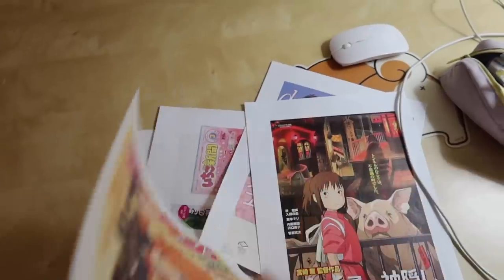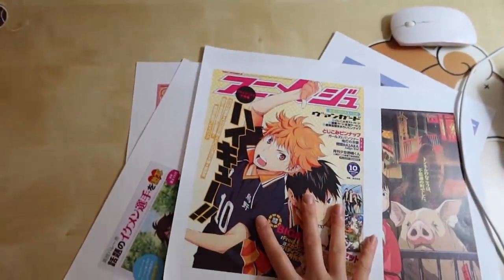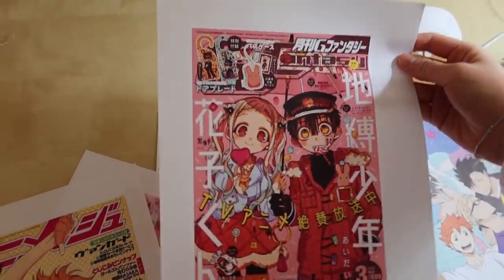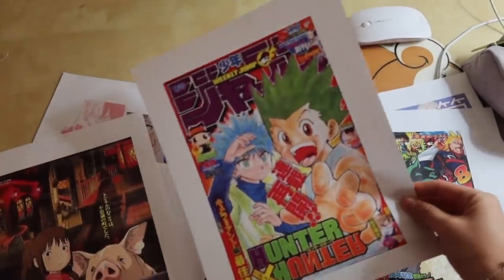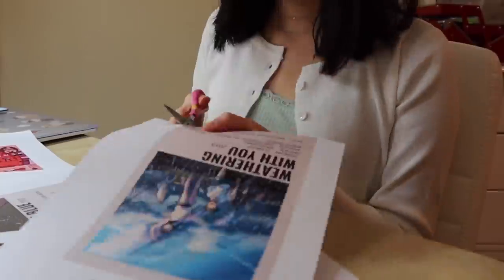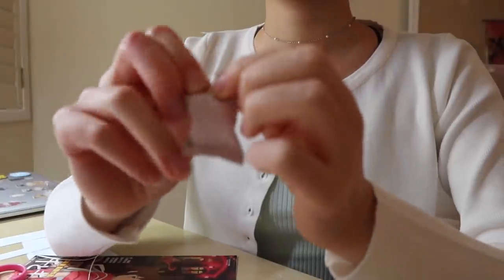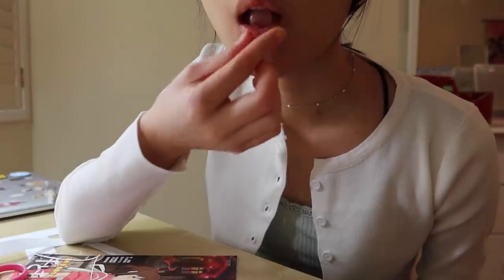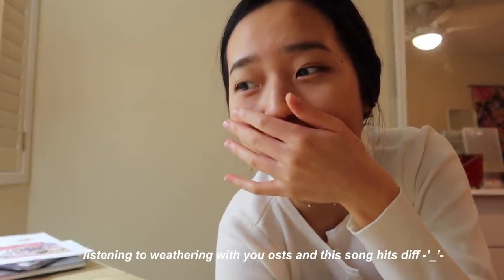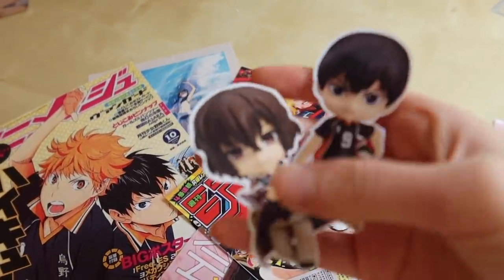These are some of the pictures I printed — Shonen Jump covers and manga covers. My favorites include Kagehina and Toilet-Bound, and I also wanted to print more Studio Ghibli, Hunter x Hunter, Ouran, and Given. I also printed out nendoroids of my two favorite anime characters: Kageyama and Dazai.